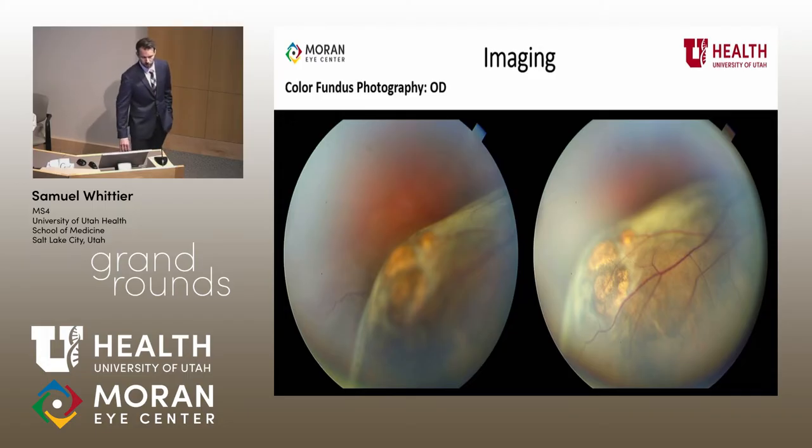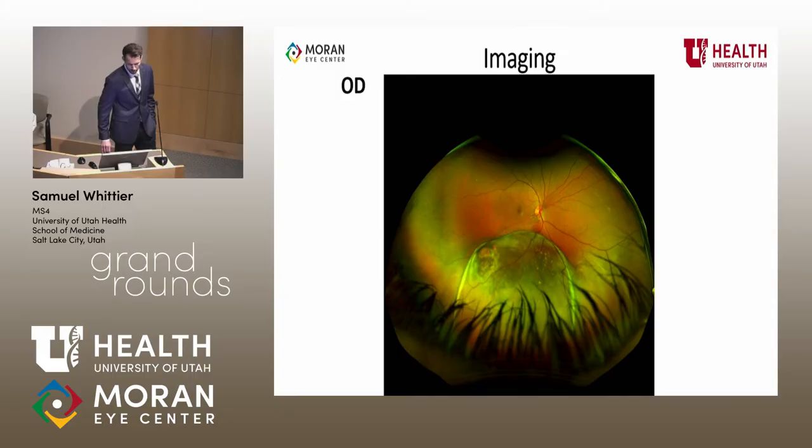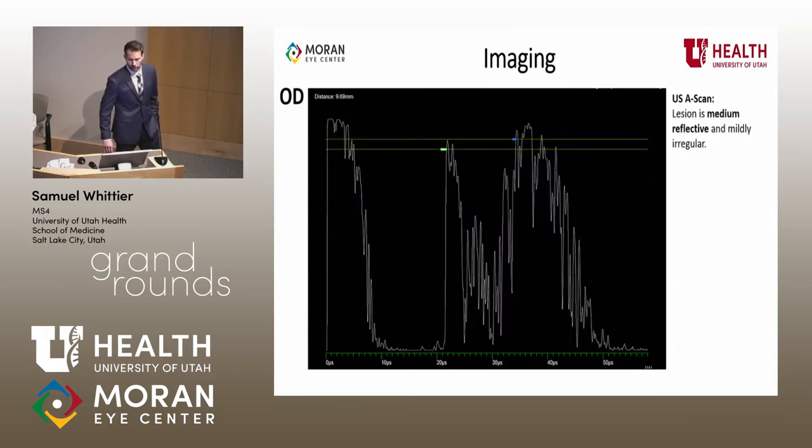Back to the case — this is fundus photography. We can appreciate a pretty significant inferior mass here, with pigment changes on both images of the right eye as well as some subretinal fluid. Here's a great montage Glenn put together; we can appreciate the size, and of note, this patient's macula was attached at this time. On optos, we can more appreciate that dome-shaped appearance typically associated with a poor prognosis, as well as some of those pigment changes. On B ultrasound, the posterior lesion shows no scleral extension; it was initially characterized at about 14 by 14 millimeter diameter with spontaneous vascularity appreciated. A ultrasound did reflect medium reflective echogenicity just posterior to the retina.